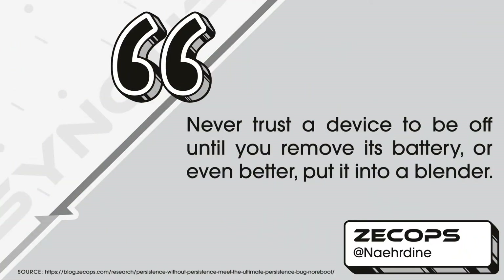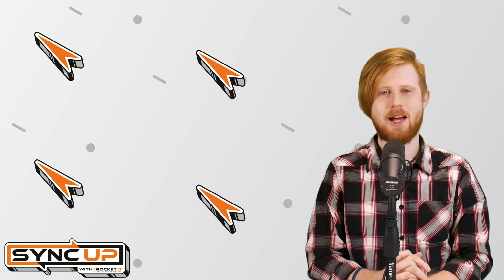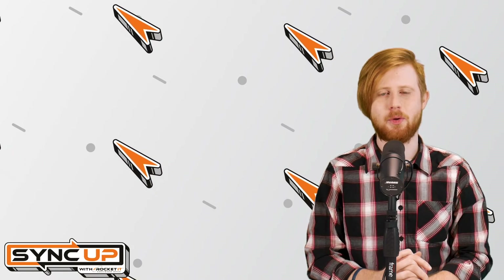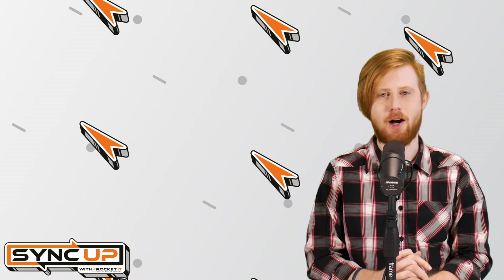In a quote from ZekOps' blog highlighting this issue, a researcher going by the username Nadreen wrote, 'Never trust a device to be off until you remove its battery, or even better, put it into a blender.' In 2022, this statement couldn't be more true as Apple itself has shared that with iOS 15, a new feature allows users to track their iPhone's location even when it's completely turned off.